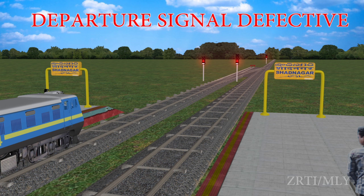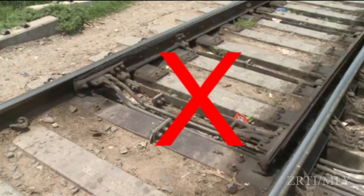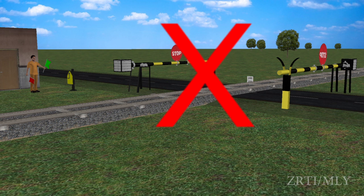Departure signal defective. The departure signals for dispatching a train from a station are the Starter and the Advanced Starter. The Starter is interlocked with the points on the route, and the Advanced Starter is interlocked with the block instruments. The Starter signal shall not obey to the off position in case of Starter signal failure, points on the route not setting correctly, track circuits on the route showing danger, or failure of an interlocked gate.